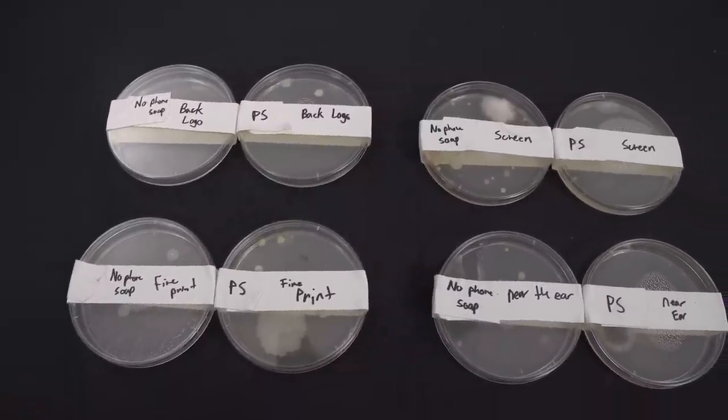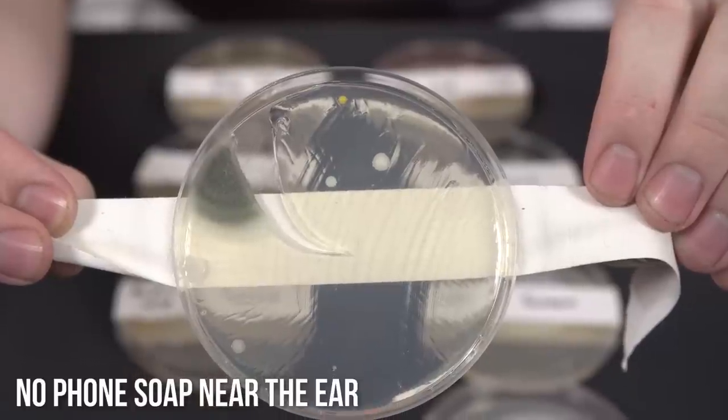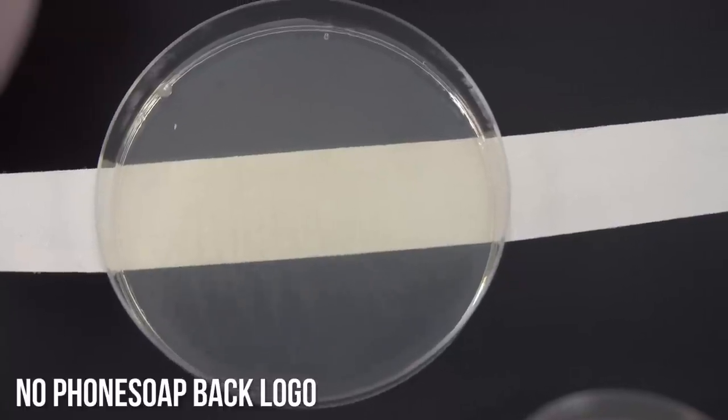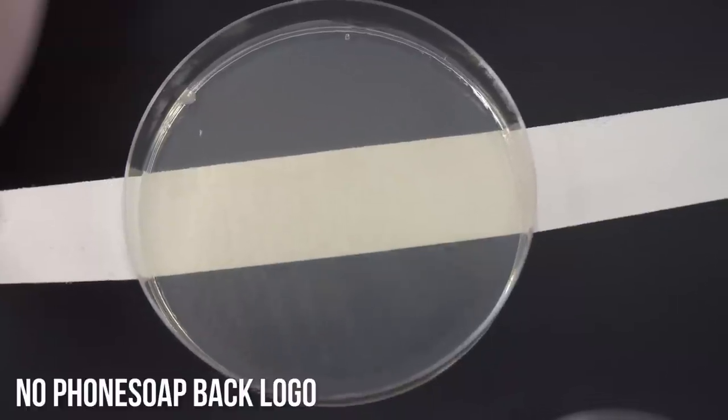About four days later — it takes longer because we don't have an incubator — I took the control samples out and filmed an examination of them, then eight hours later took the Phone Soap samples out and filmed an examination doing the exact same procedure. To be clear, we're not scientists, and we'd love to hear your feedback on our methodology. We're not specifically calling out the Daily Planet — we just thought this thing was cool so we bought it for an unboxing. In one case it actually left the plate very, if not perfectly, clean, but it did leave things behind in our three other scenarios.